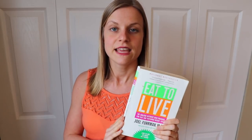Hey guys, welcome back to another video. Today I'm going to be talking about a very important concept in the nutritarian diet. The nutritarian diet comes from Dr. Joel Fuhrman's book 'Eat to Live.' It is a type of whole foods plant-based diet that focuses on high nutrient foods.